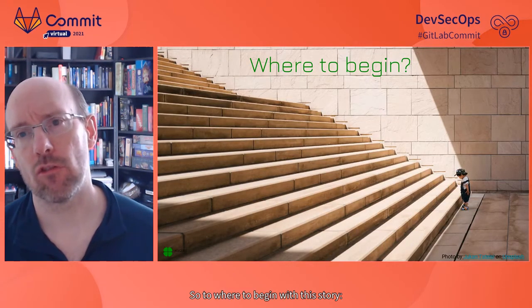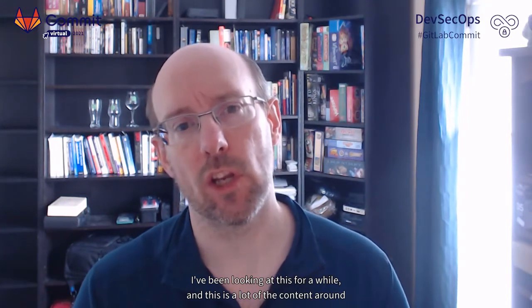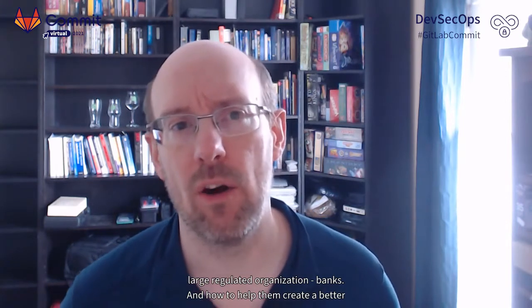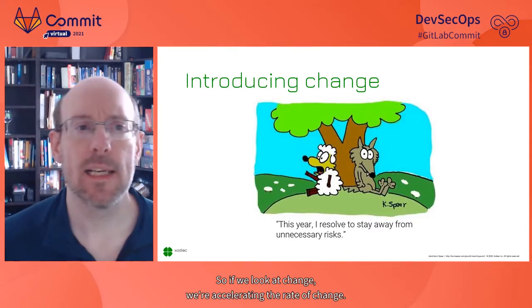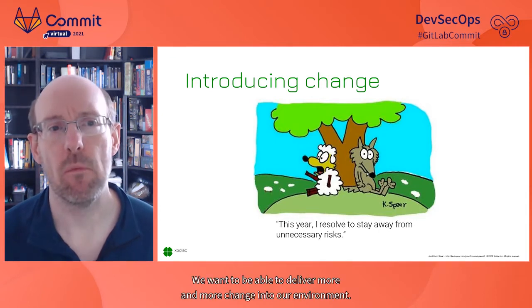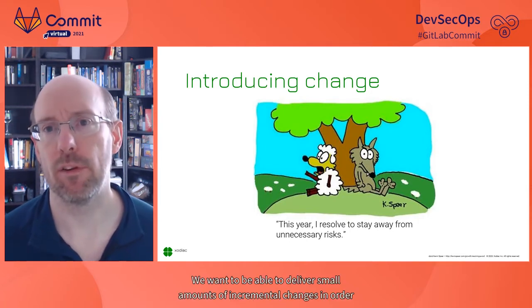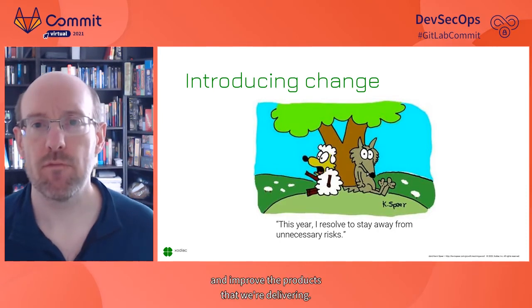Where to begin? If we think about how to accelerate value delivery, a lot of the content around aligning security and compliance into DevOps pipelines has come from experience working with large regulated organizations — banks — and helping them create better alignment between security teams and delivery teams. We're accelerating the rate of change; we want to deliver small amounts of incremental changes to measure and understand feedback, determining how to respond to customer needs.